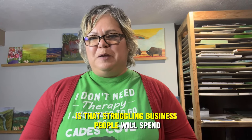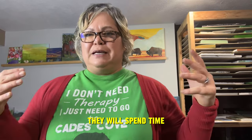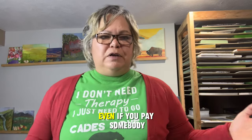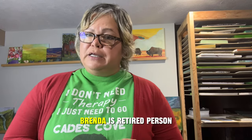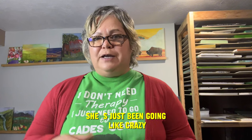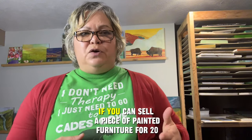There's a saying that struggling business people will spend time to save money, but successful business people will spend money to save time. Money can be replaced; time cannot. I have somebody who comes in a few hours a week — Brenda — she's wonderful. She'll come in, prime pieces, put on top coats, prep them, scuff sand and clean them, and I go in and paint. I didn't start doing that until about year two or three, but in hindsight I would have done it earlier.